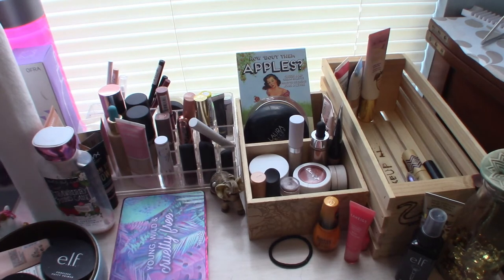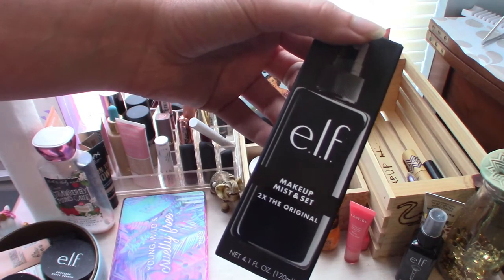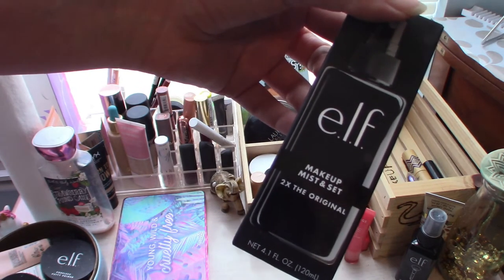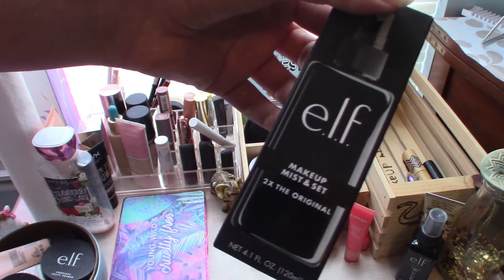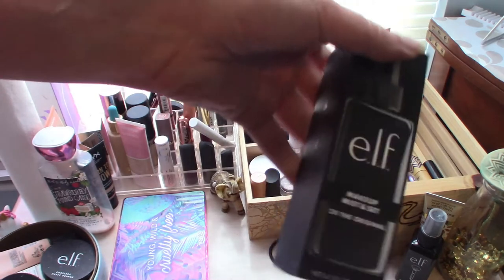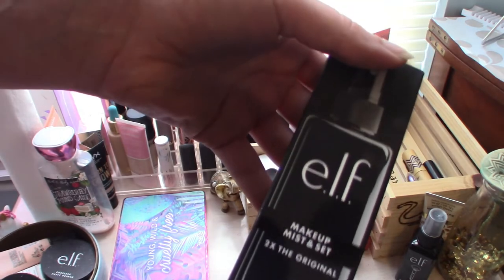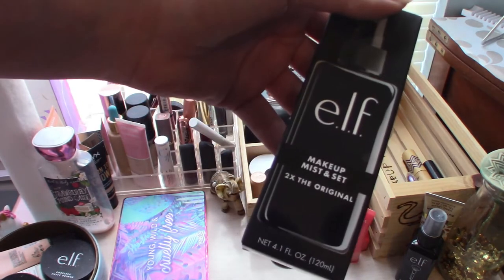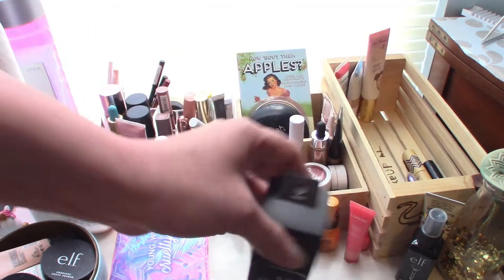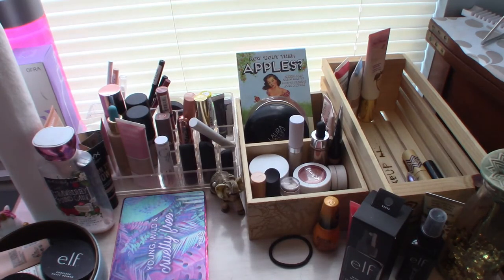Let's do setting sprays. I did purchase this e.l.f. makeup mist and set setting spray — I had wanted to try it. My setting spray collection had two and so I bought this one, making three. I haven't even opened it. I am going to open this and try it out. I've heard so many people rave about this. I got the bigger size, the 4.1 fluid ounces, so I'm really hoping I like this because it's a pretty good value, depending on how long it lasts. My Ofra one is like eight fluid ounces. I'll open that up and add it to the box.